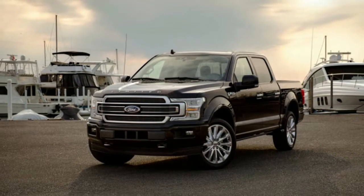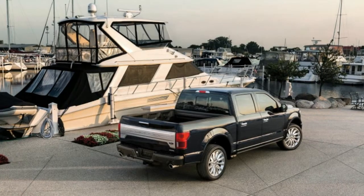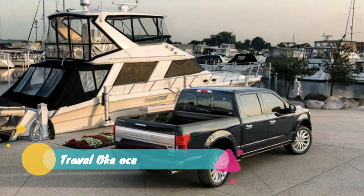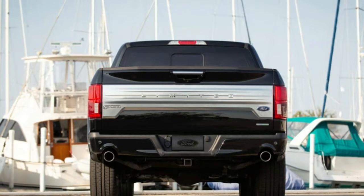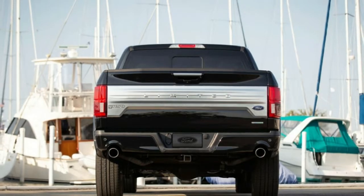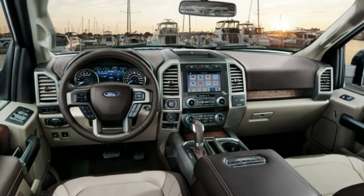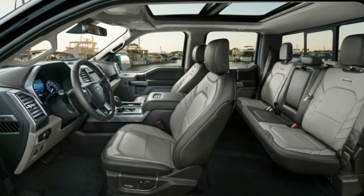This turns the regular 3.5-liter EcoBoost's power deficit into an uprated motor's horsepower boom. What's telling about the truck market in general is that this option didn't appear on the sport truck intended for the street — the revival of the old SVT Lightning that some truck enthusiasts have been pining for. Remember the Tremor? That single-cab pickup with a 3.5-liter EcoBoost was an interesting idea but a lackluster execution, and didn't capture the Lightning's pizzazz.